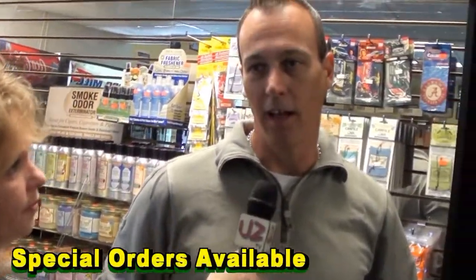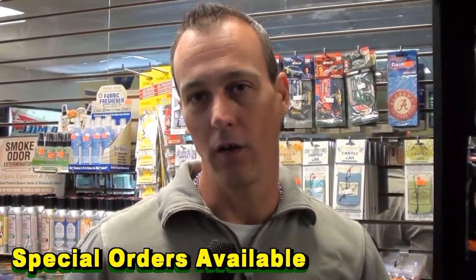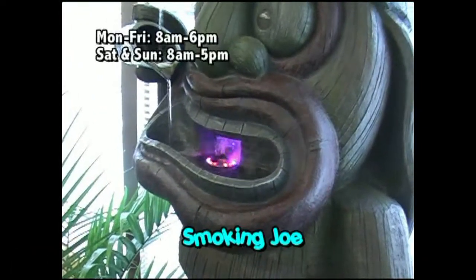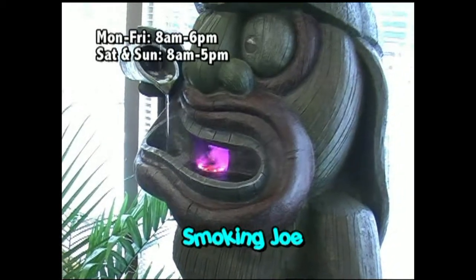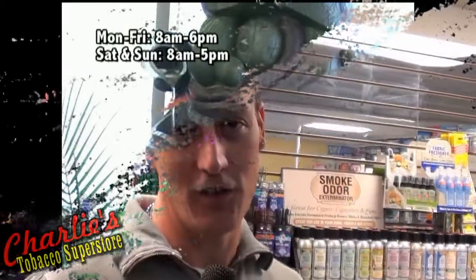Say for instance somebody comes in here and they want a certain brand of tobacco or cigars or something like that — if you don't have it, can you get that for me? Yes, I can. I can special order just about anything out there. So if you can't find it somewhere else or even here, let me know and I'll get it for you. Smoking Joe has become our mascot. A very good friend of mine suggested that I bring Smoking Joe in to help with the flow of business, and ever since we've added Smoking Joe, our business has increased tremendously.